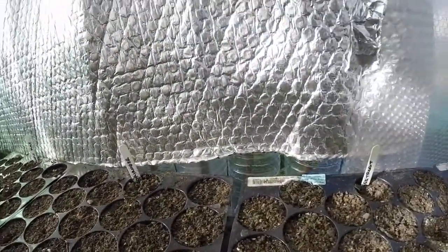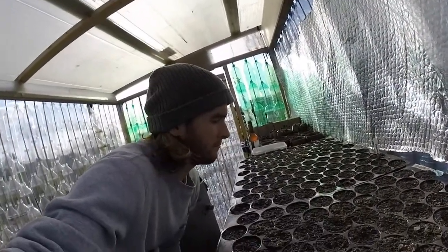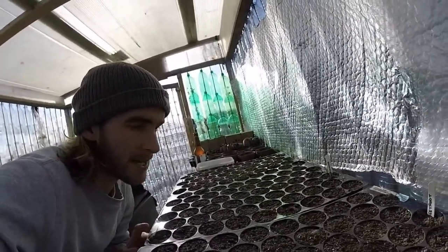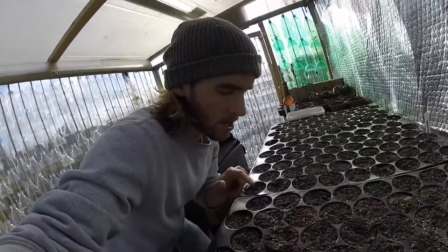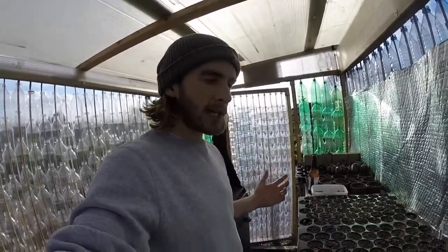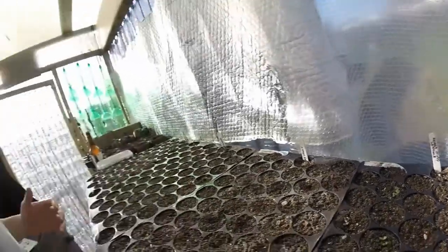The coriander hasn't come up yet — I think it's more of a Mediterranean plant and might need the soil to get a bit warmer, which will happen this week if it gets into the late 20s. We've also got beetroot and mixed lettuce in there.